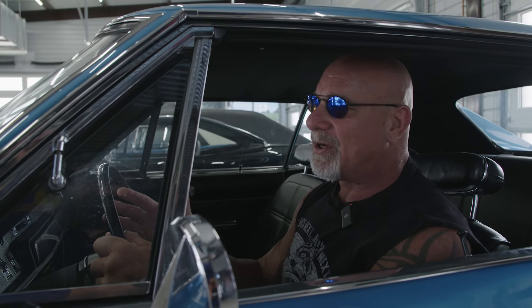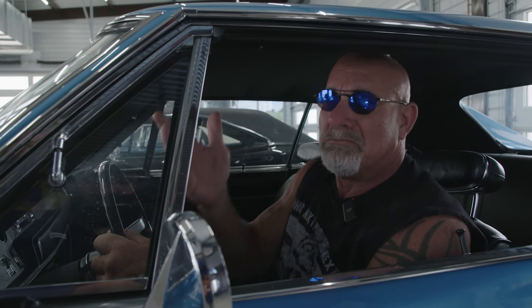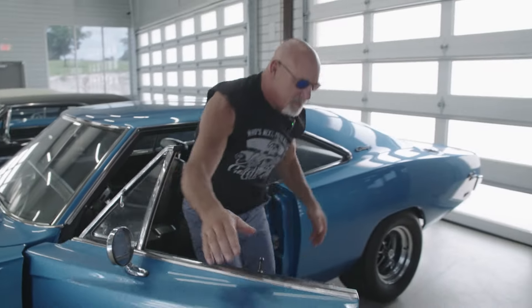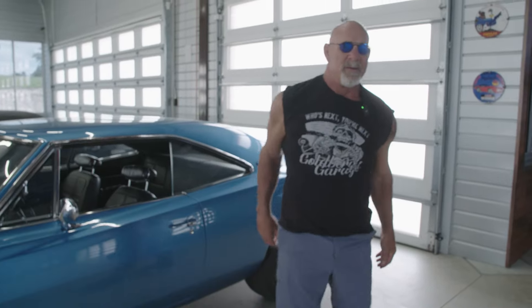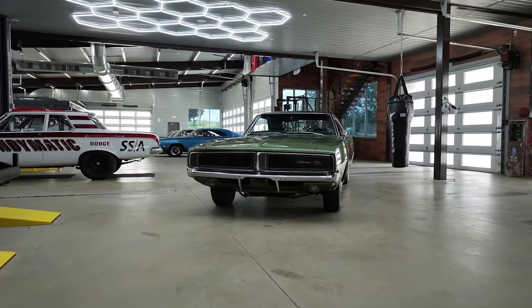Welcome back to Goldberg's Garage. Now, unless you've been living under a rock, you understand that this '69 Hemi 4-speed Charger is my favorite. We already did a special on it, so what do you do? You invite your neighbor over who just so happens to own a 1969 440 Charger.